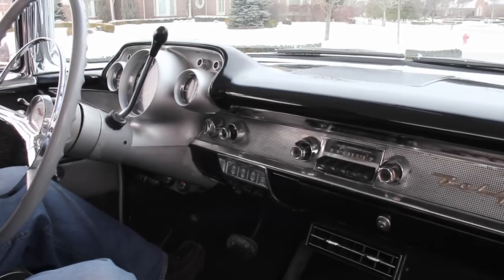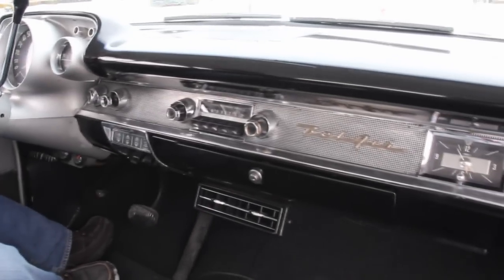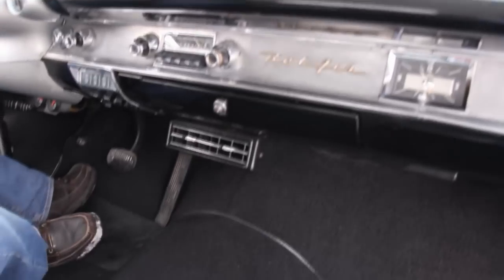It has an aftermarket AC unit. Just a beautiful car, guys. Don't miss out on the rare opportunity to own a two-door black '57 Chevy.